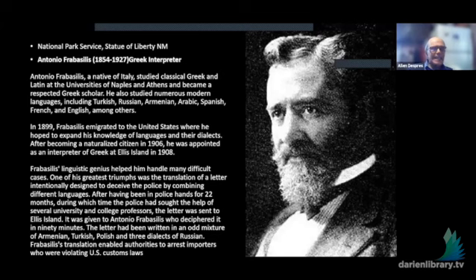This man, Antonia Fabra-Asilius from Greece, had quite impressive credentials. He knew Turkish, Russian, Armenian, Arabic, Spanish, French, and English. He studied Greek and Latin at the University of Naples and Athens. He emigrated to the United States in 1889 and became an interpreter of Greek at Ellis Island when he was naturalized in 1906. He was also involved in identifying a criminal the police were looking for who was trying to enter the country — he interpreted a letter that was damaging to that person, and the man was denied entry.